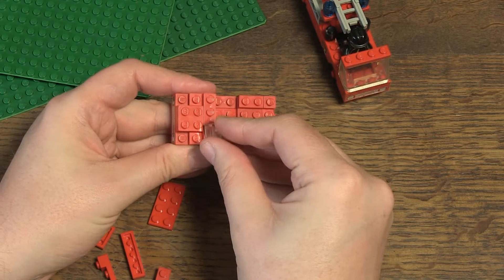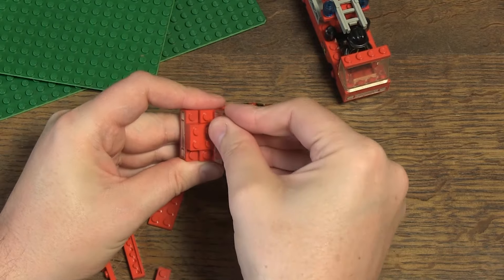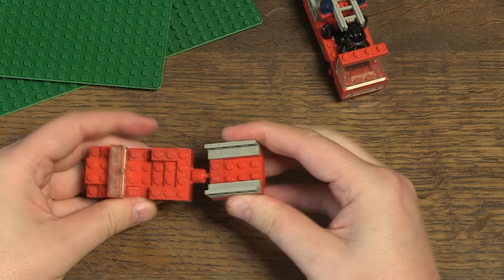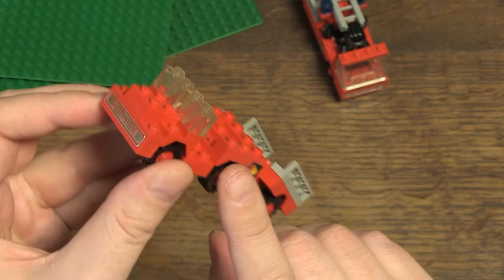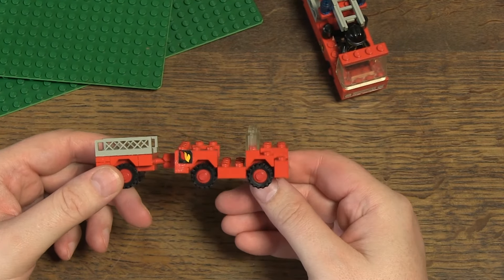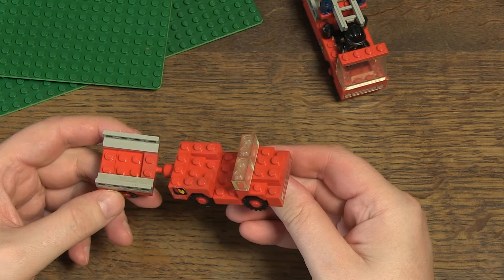The second car is also quite classic and has a trailer in which you can put accessories. A simple and classic design, also a combination of a print and stickers. Here, two transparent bricks have been chosen for the window.